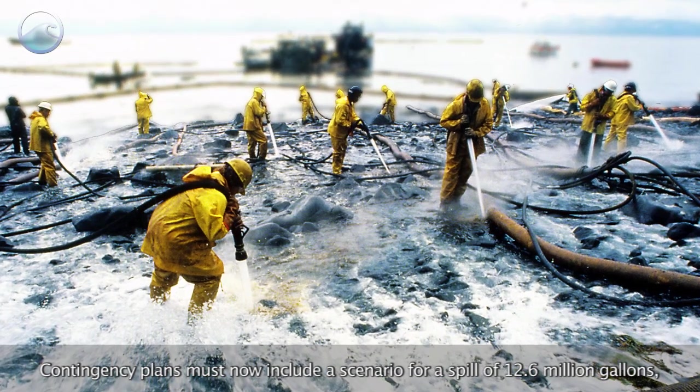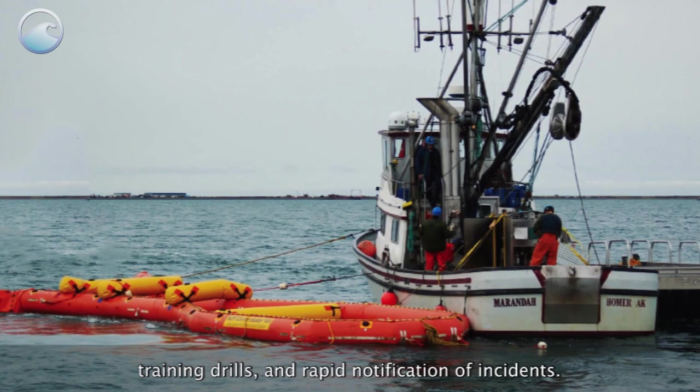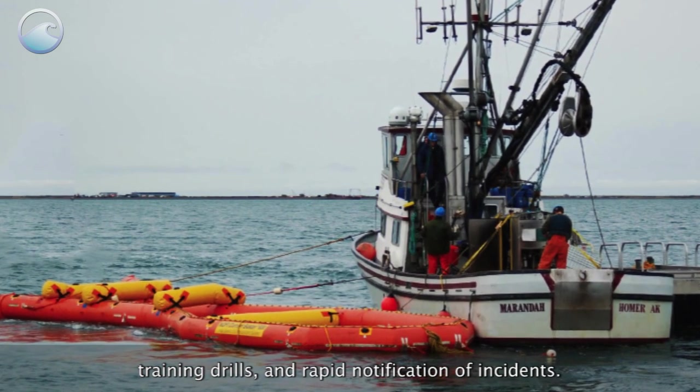Contingency plans must now include a scenario for a spill of 12.6 million gallons, training drills, and rapid notification of incidents.